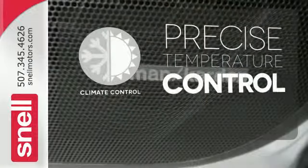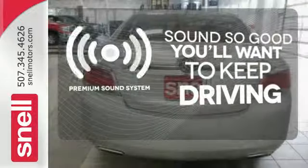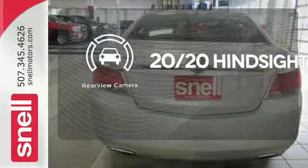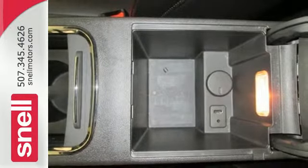Select the perfect temperature with the climate control. You might take a drive just to listen to the premium sound system. See objects previously out of sight with the rear view camera. Why go European when the all-new LaCrosse has unprecedented